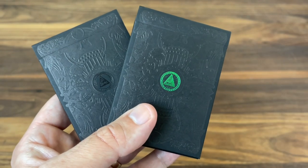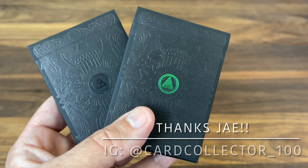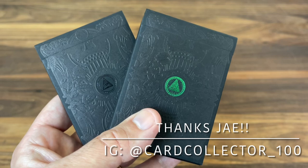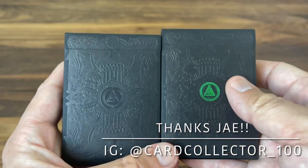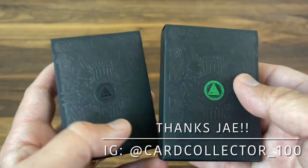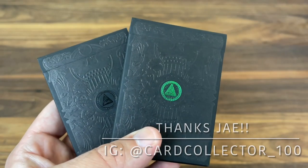Before we get started, I want to give a big shout-out to Jay, otherwise known as CardCollector100 on Instagram. Go check him out if you haven't already. He's a phenomenal collector with a great set of decks to his name. He loaned me these out of his own collection so that I could take a look at them and share them with you guys. Really want to thank him for loaning me these super rare decks.